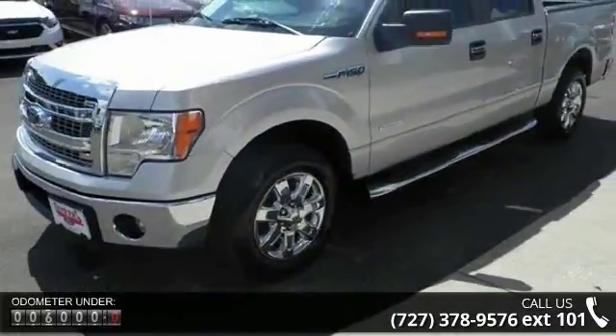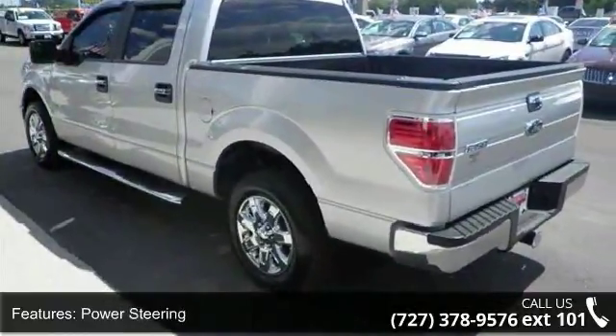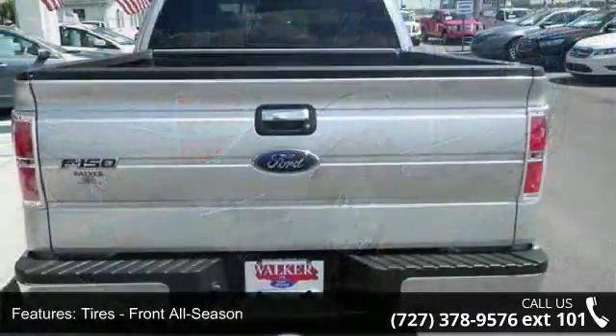This vehicle's top features include MP3 player, power windows, driver airbag, 4th passenger door, power door locks, keyless entry, and fog lamps. Low mileage is an important factor in your purchase, and this vehicle delivers a low odometer reading.